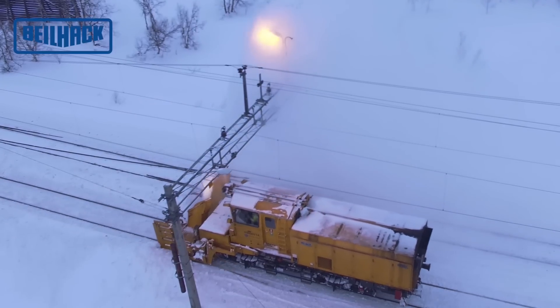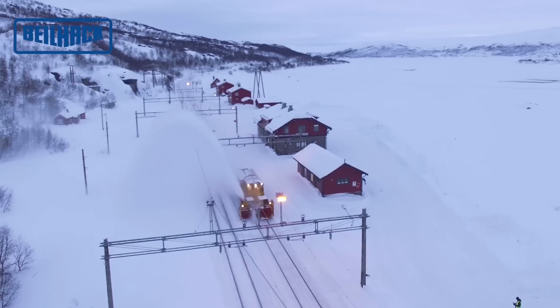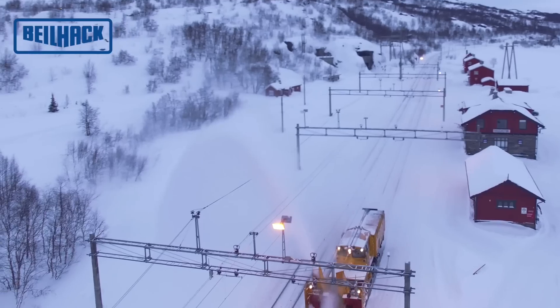The 1500 horsepower blower engines enable snow to be ejected up to a distance of 40 meters and at a volume of up to 16,000 tons of snow per hour.